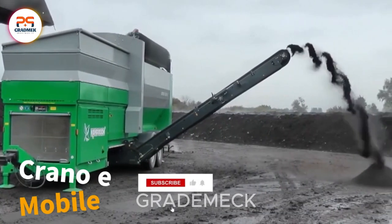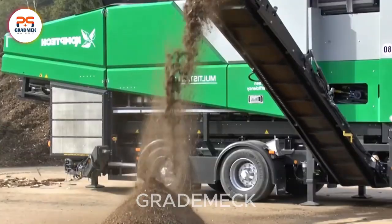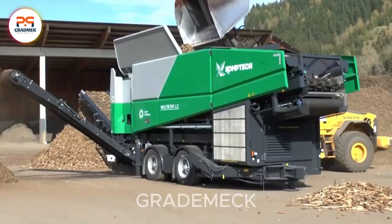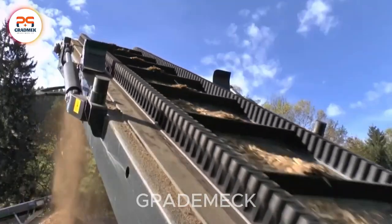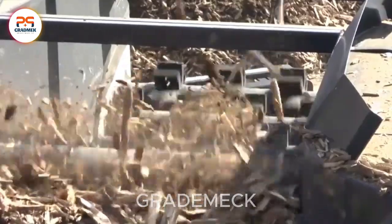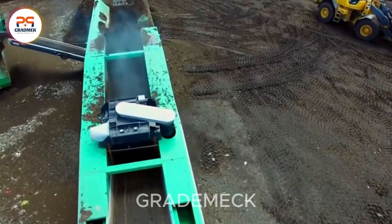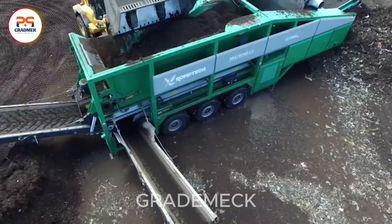Enter the realm of innovation with Crano e-Mobile, an advanced mobile crusher crafted by masters of environmental machinery. What sets this crusher apart is its exceptional shredding prowess. A powerful and highly efficient shredding mechanism tackles a spectrum of materials, from wood waste and green waste to tree roots and bulky materials. Harnessing the might of a dual-shaft system and high-torque transmission, Crano e-Mobile guarantees reliable and impressively efficient shredding performance, ushering in a new era of environmental machinery.